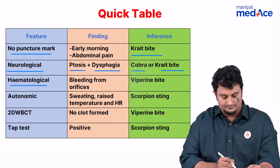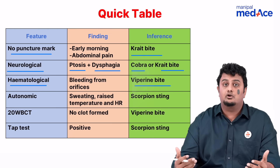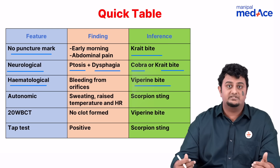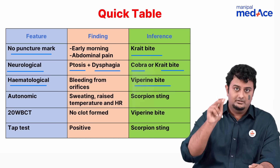Then we have hematological features, which are seen in viperine bites. The clotting is affected, so the person will start bleeding from all orifices, including the puncture wounds where the snake has bitten.